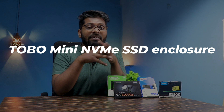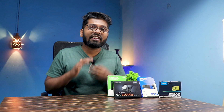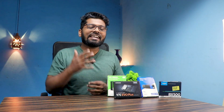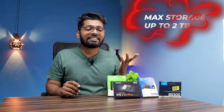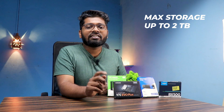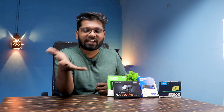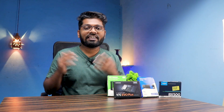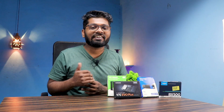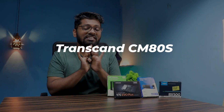The next up on our list is the Tobo Mini NVMe SSD enclosure. I have read the reviews and it looks like a good one — it is also aggressively priced, so please do go ahead and check this out. It is max capped at 2 terabytes and uses USB 3.1 Gen 2, meaning you'll get decent speeds from your NVMe SSD. It comes with a Type-C to Type-C connector and a Type-C to USB-A connector as well.